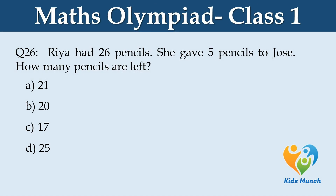Rhea had 26 pencils. She gave 5 pencils to her friend. How many pencils are left? Option A. 21, B. 20, C. 17, D. 25.